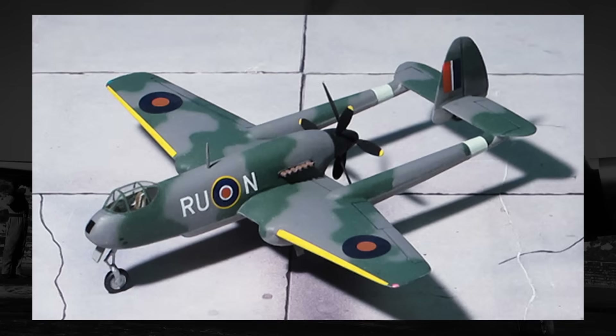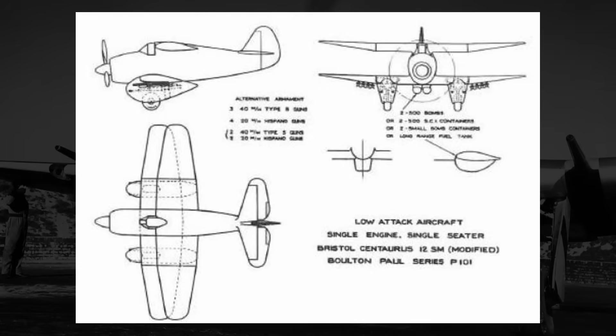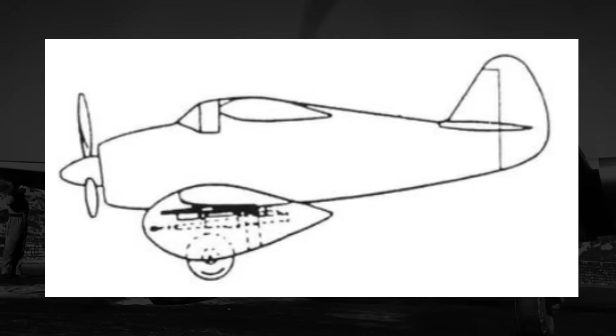This ejection method just made absolutely no sense for a low-flying ground attacker, and if either the P-99 or P-100 had made it further than the drawing board, this ejection method almost certainly would have been altered to either fling the pilot upward or just blow the propeller off the frame. But for Boulton Paul's third and final submission in the P-101, it appears as though they took the note that their first two designs would take too long to produce to heart, and they went wildly away from the first two designs and kind of went back in time.